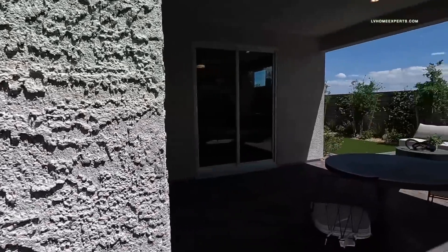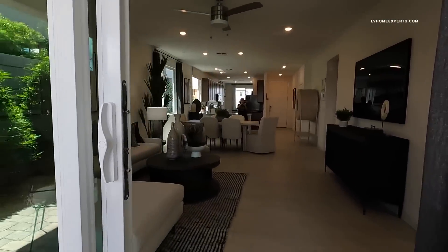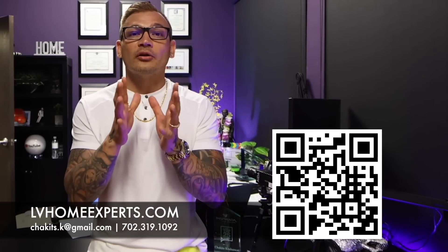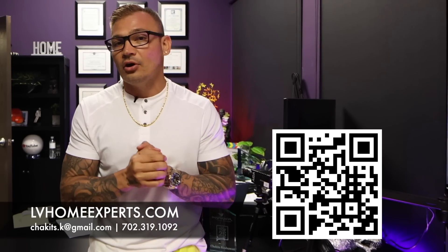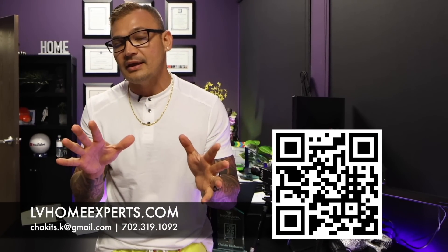Let me know your thoughts on this property in the comments. If you haven't subscribed yet, go ahead and click that subscribe button. If you're in the market to purchase a home, visit lvhomeexperts.com or scan the QR code. We have over 1,800 video home tours — click on the video to check those out. If you love real estate and want to get into it, subscribe to our second channel. Until next time, peace!